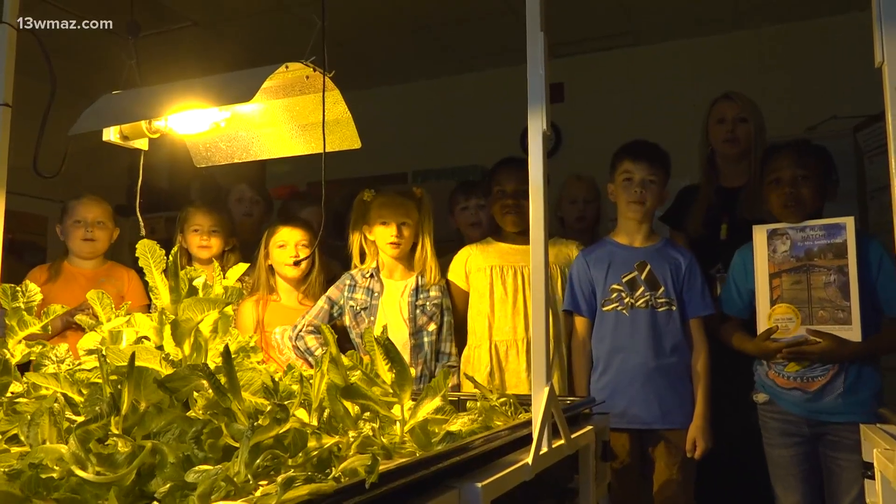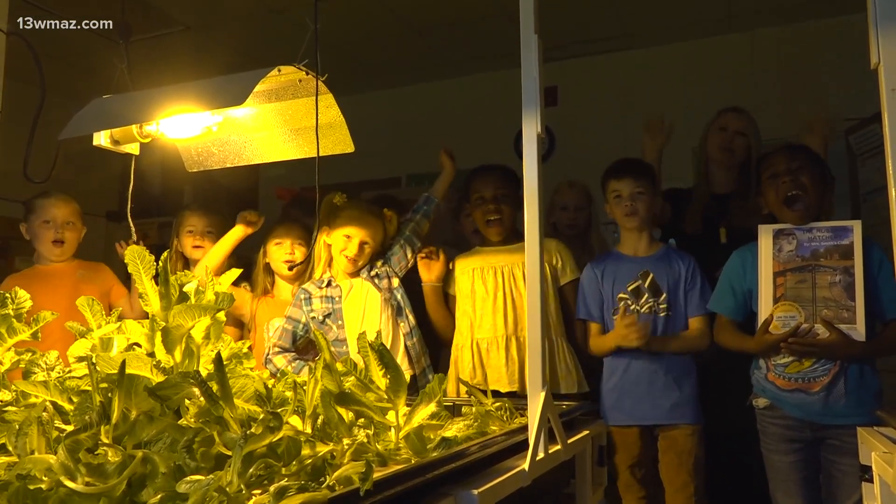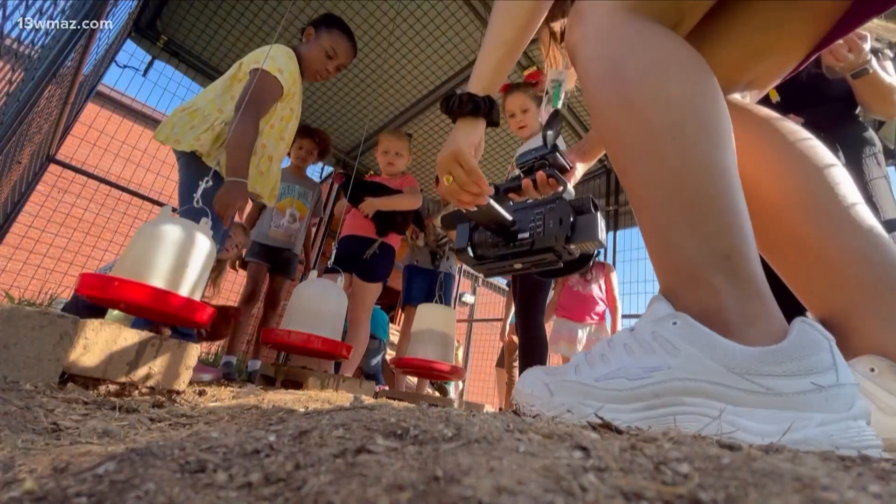We are Hubbard Elementary, and we are your School of the Week. Reporting in Monroe County, Barney Hubbard, 13 WMAZ News.